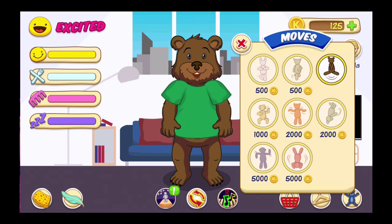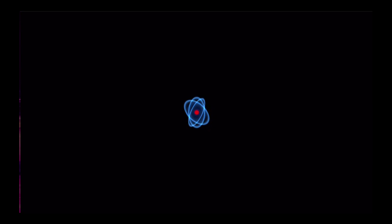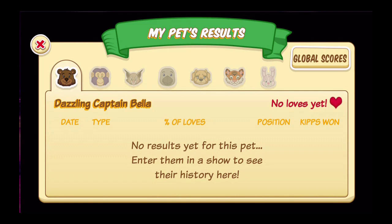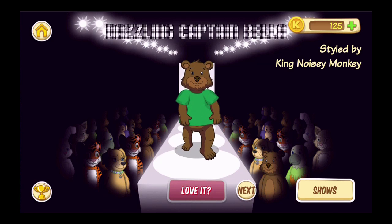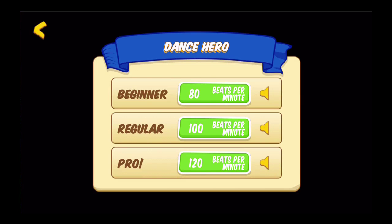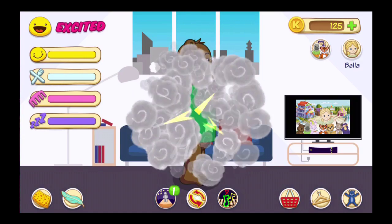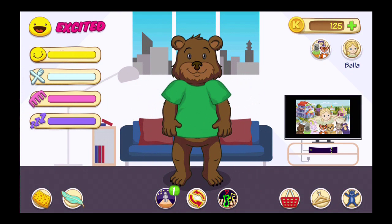Still got 125 coins. So there's not really too much to show you anymore. Okay, bye!